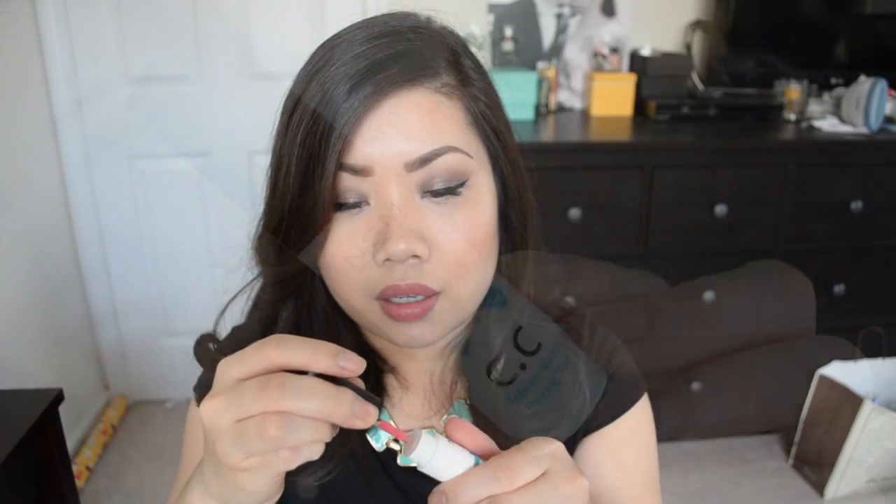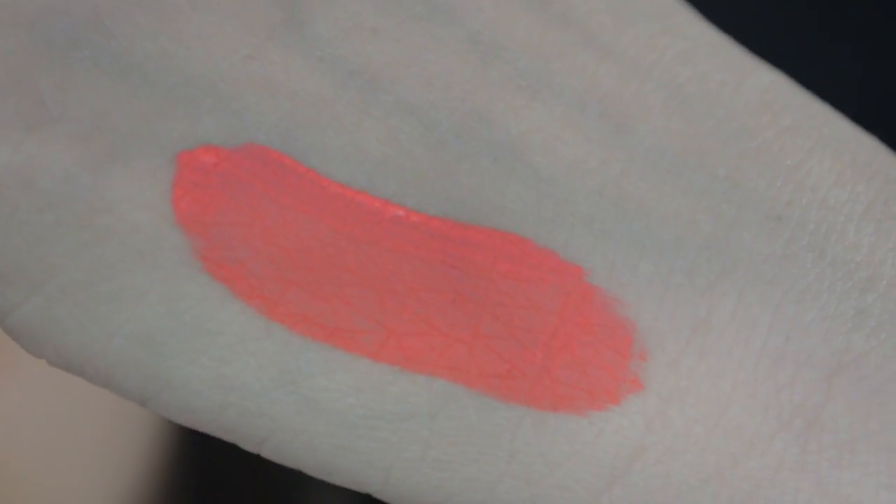The final thing in the box — so we had a total of five full size items. This is also full size and retails for $18. This is from NSM, or Nuisance Makeup, and this is their Reborn Sorbet Melting Tint. I think this is just a lip balm or lip gloss. It smells kind of like peaches. Giving it a swatch — that's super pigmented and super smooth, it went on really really nicely.